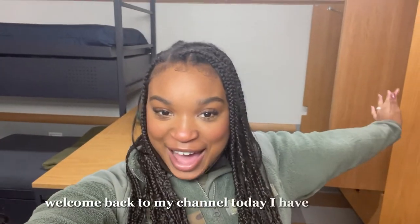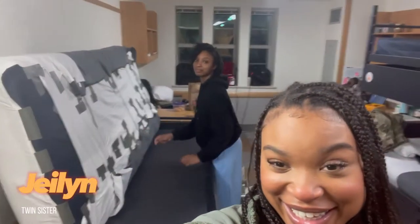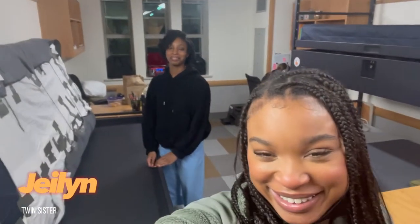Welcome back to my channel. Today I have a special guest — Jaylen. So I know what you're thinking: what are y'all doing?